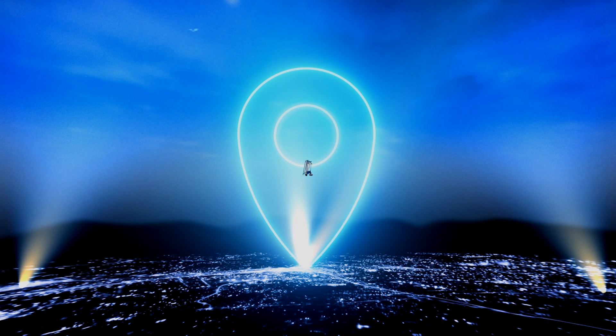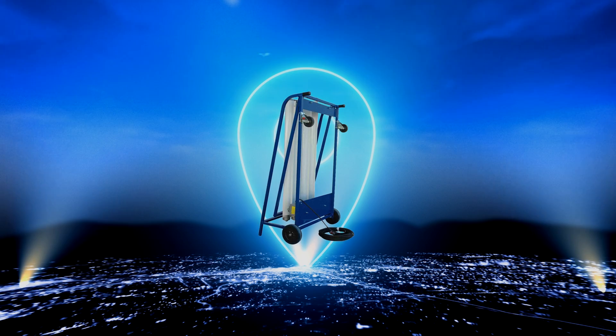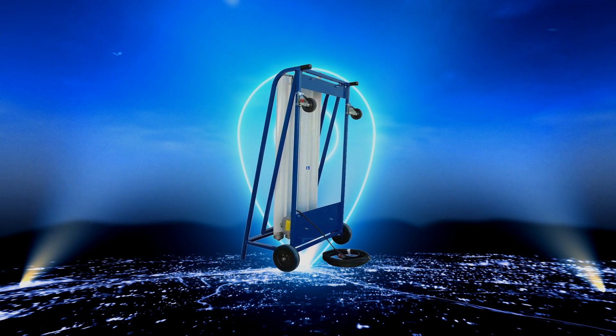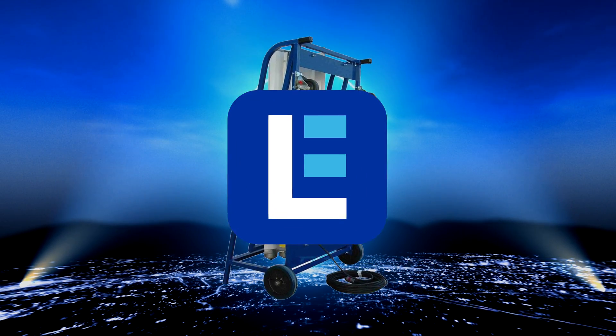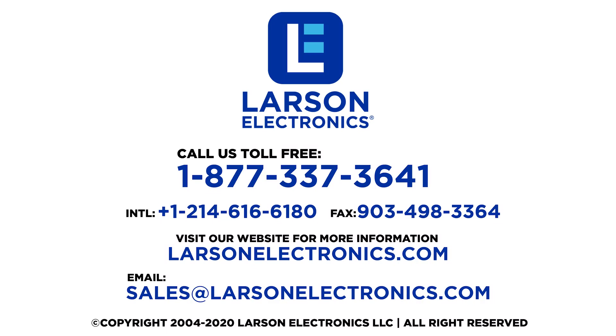Keep your business free from the coronavirus and purchase a UVC cart today. Check out our selection at LarsonElectronics.com. At Larson Electronics, we do more than meet your lighting needs. Contact us today.